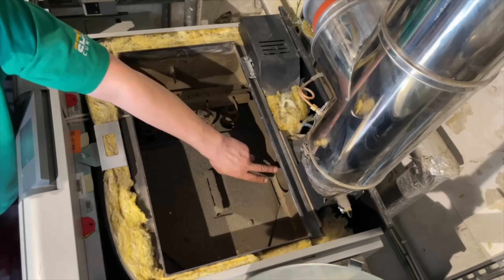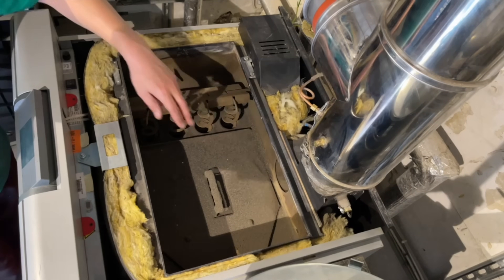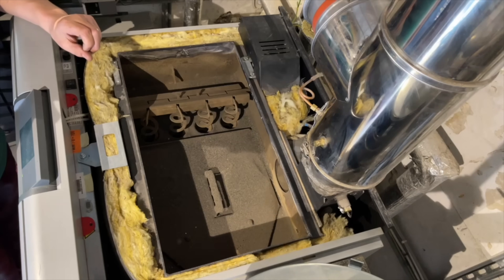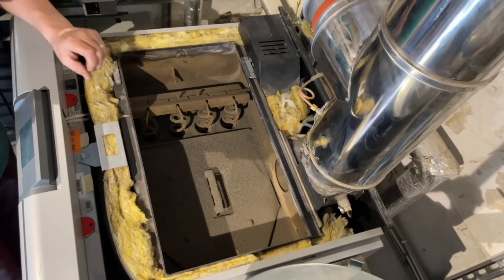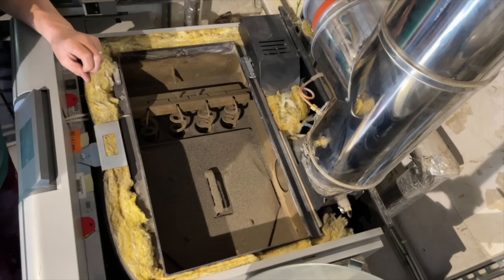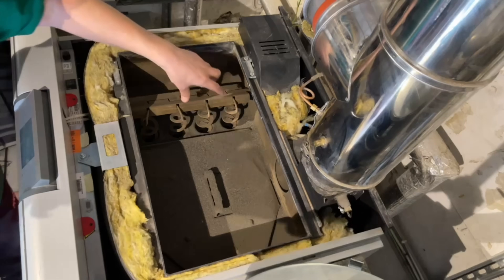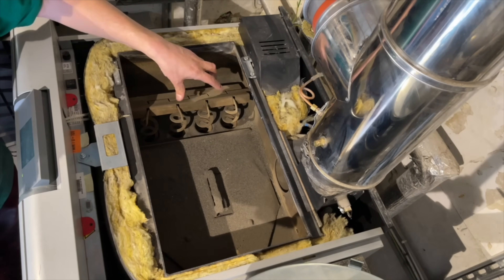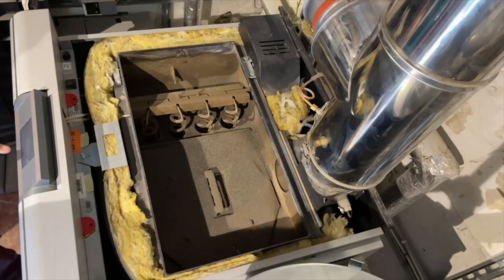At the back there's an induced draft fan, which is linked to the control system so the pellets burn as efficiently as possible — it can control the amount of air and the speed of the burn. Inside here you can see the second heat exchanger, and these springs, when they move up and down, actually clean the boiler itself.